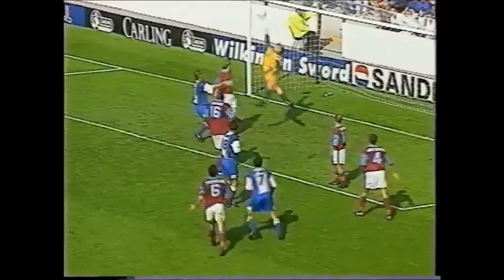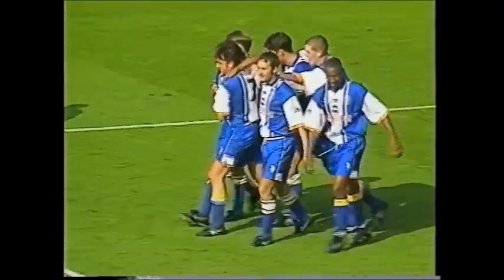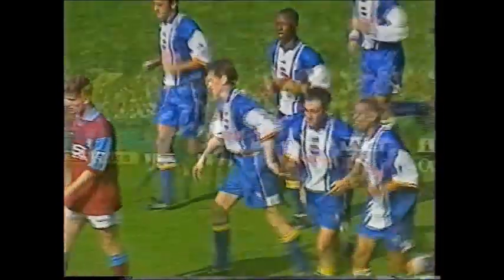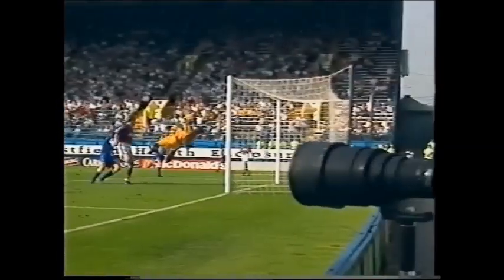Blinker — Whittingham — it's over Oakes and Wednesday have increased their advantage to two! Blinker's cross, Guy Whittingham scores against his former club, and it's 2-0 to Sheffield Wednesday. The ball floated in over everybody except Guy Whittingham, who met it well.